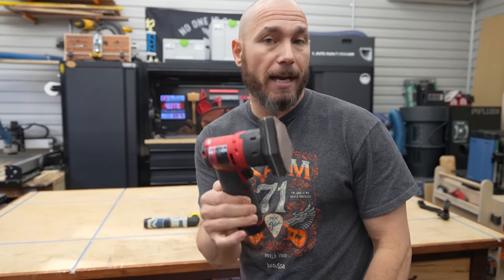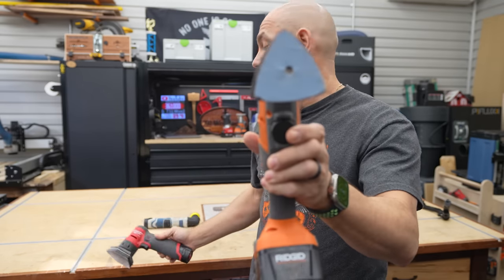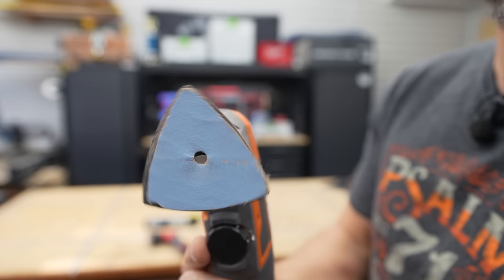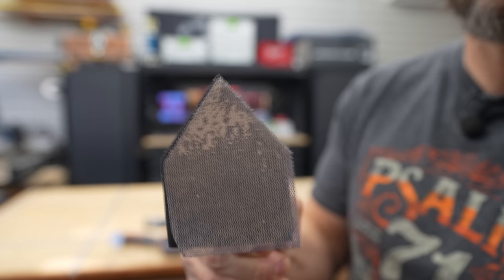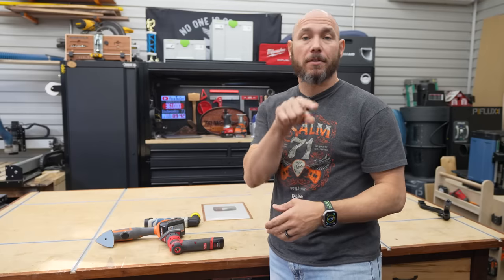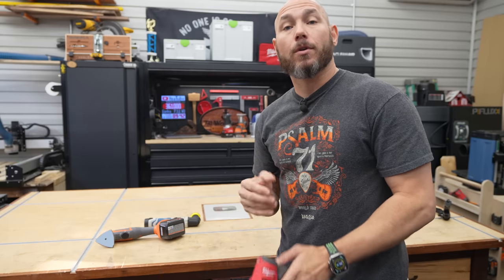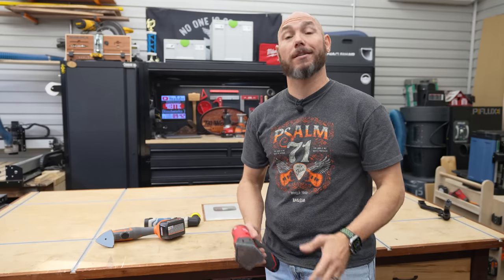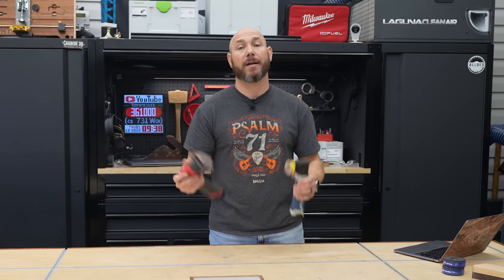One of the main questions I get about the Milwaukee fine detail sander is what's the difference versus an oscillating tool. The main difference is the oscillating tool goes side to side, where the detail sander goes in an orbit — like your orbital sander making small circles. The oscillating tool moving side to side will create fine scratches that show up especially when staining, whereas the detail sander won't because it's in that orbital pattern. If you do small parts or need to sand into tight areas, I highly recommend picking one of these up for your shop.